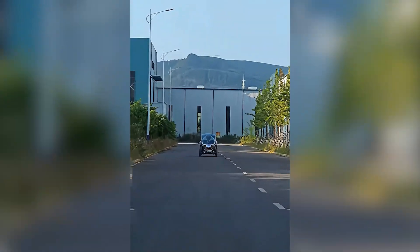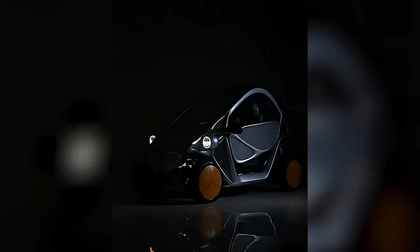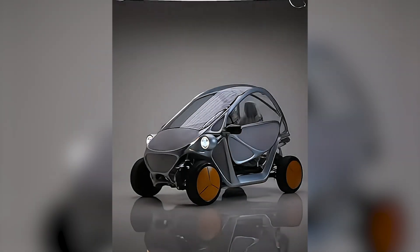The use of composite materials in the suspension system, like basalt composites, means this car is light but still strong. And the cool factor doesn't stop there.